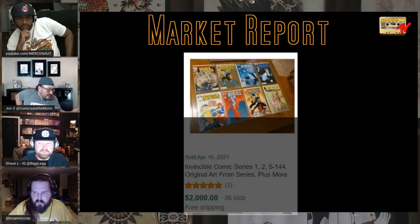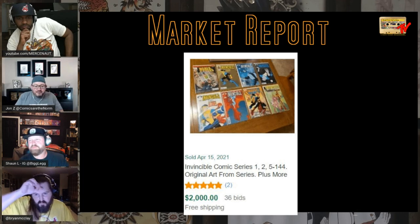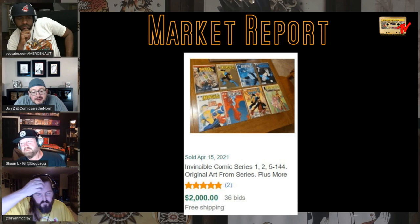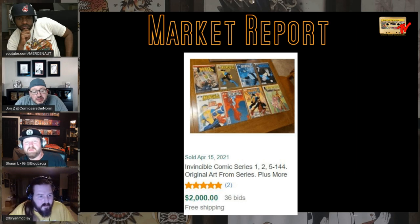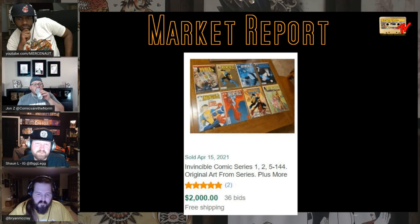This was an interesting one — Invincible issues 1, 2, 5 through 144 for $2,000 with 36 bids. I think that's a killer deal as long as the number one isn't a beater. It's also got the Noble Causes issue — the B cover — which is a homage to X-Men and is impossible to find in decent grade. For $2,000 somebody could have got a really good deal depending on the grade of that one.